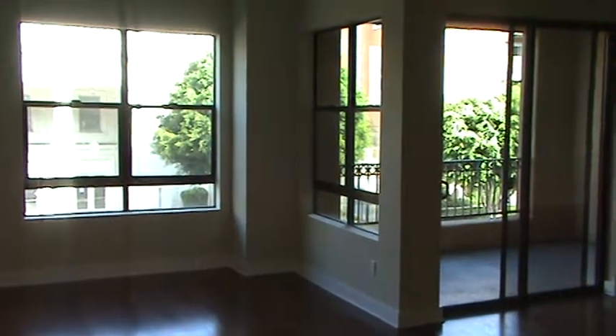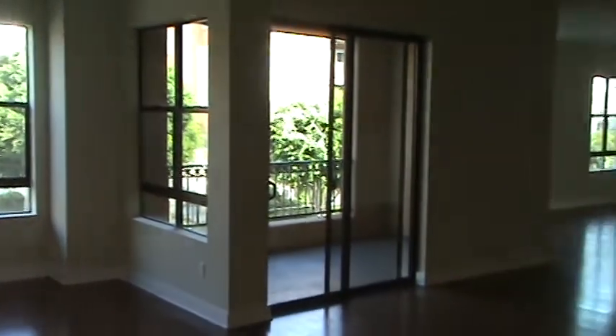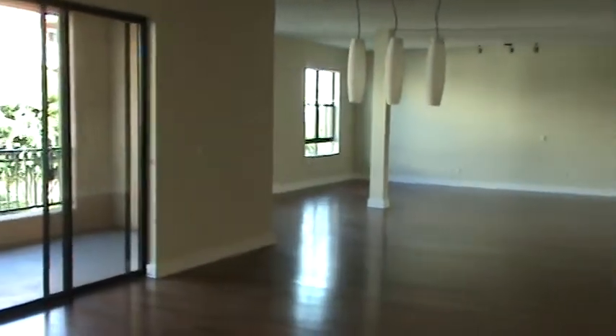This is Joseph Bridges of LovelyLongBeachCondos.com. Today, I'm at the City Place Lofts in one of their wonderful flat models.